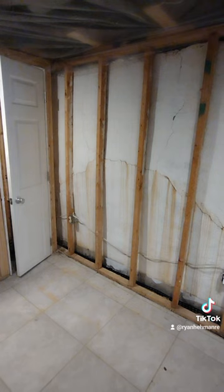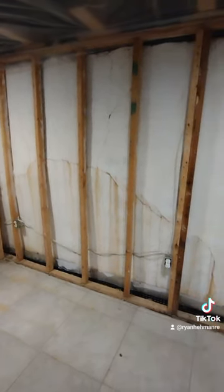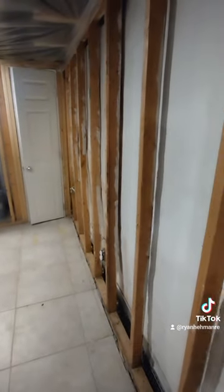Not all foundation cracks are necessarily an issue, but with a wall like this one where you can actually see the bowing and the water seepage, you know that there's definitely hydrostatic pressure on the other side that's causing an issue. If you want more tips on what to look out for when you're viewing a home, leave a comment below.